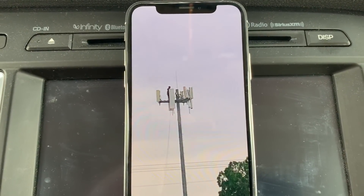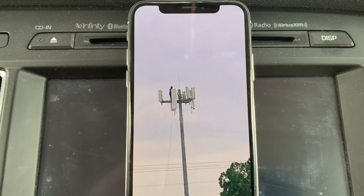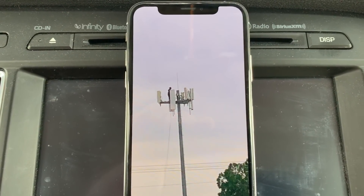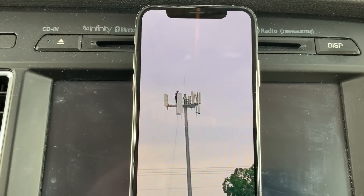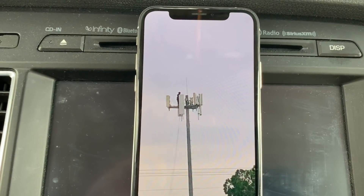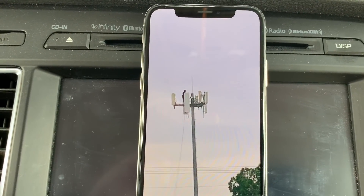In today's video I wanted to give you guys a Band 71 update. If you guys remember, not too long ago I made a video about the first site that received Band 71 in El Paso. Well, I've been tracking some more sites around town and it looks like the first phase of Band 71 rollout is targeting towers that currently have no low band.